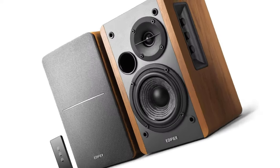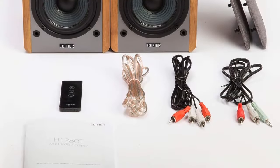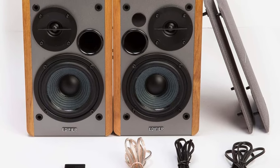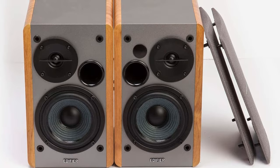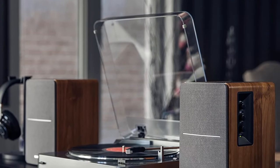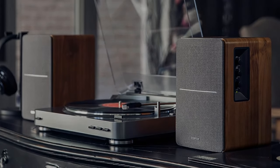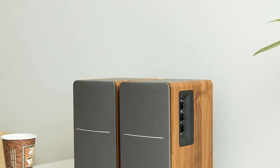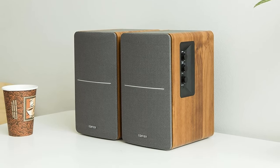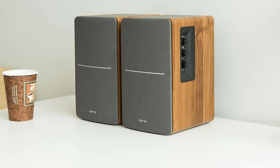For only a few dollars more, you can get the R1280TS with a subwoofer output to boost that bass. And for a few hundred more, you can pick up the Edifier S1000W — some of our favorite powered workstation-friendly speakers — which at $449 is no longer budget per se, but is still a bargain considering the performance it delivers.